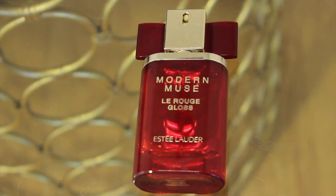The first product I have is the Estée Lauder Modern Muse Le Rouge Gloss perfume. I'm almost out of this — I've had it for four or five months and I wear it every day to work.